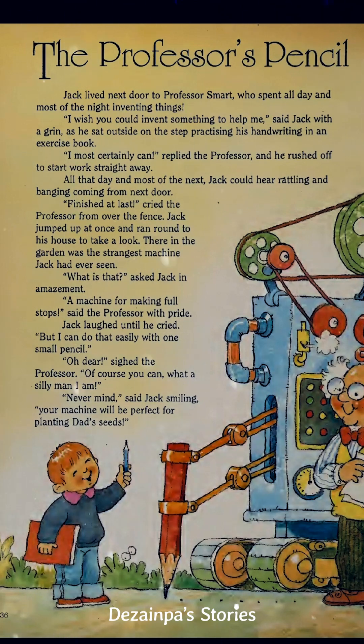"But I can do that easily with one small pencil," said Jack. "Oh dear," said the Professor. "Of course you can. What a silly man I am." "Never mind," said Jack, smiling.